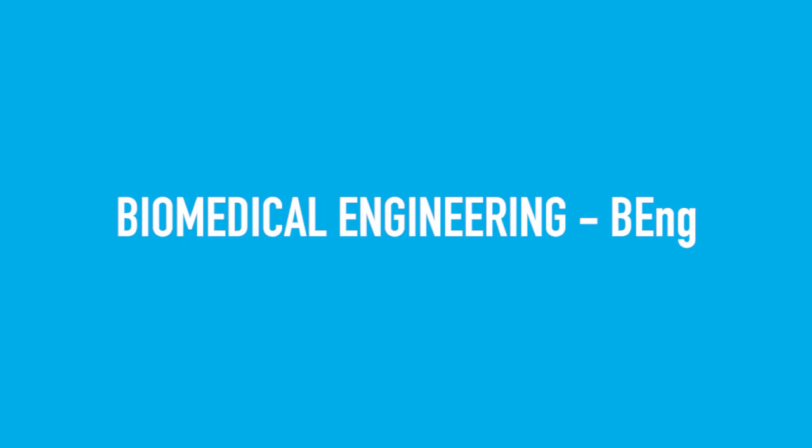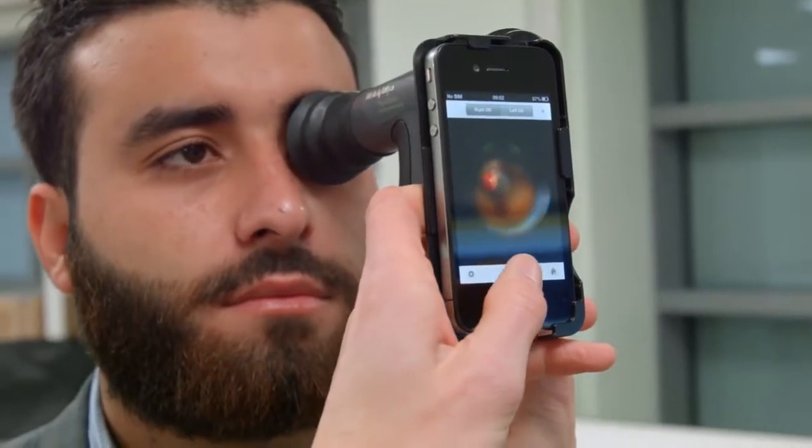Today we are going to be looking at a piece of kit called an ophthalmoscope, and this is used to have a look inside your eye. You can actually shine a light through your pupil and we can look at the retina at the back of your eye.